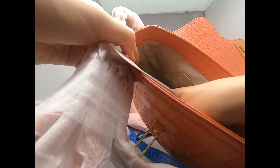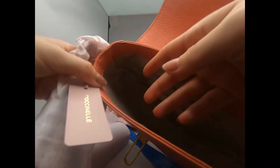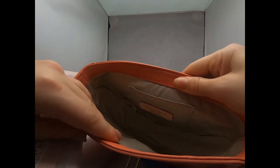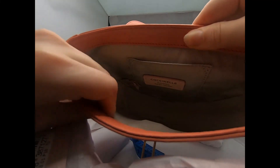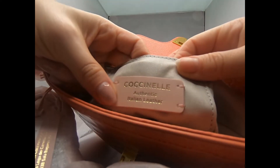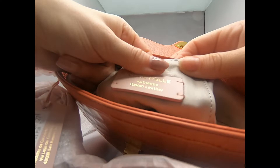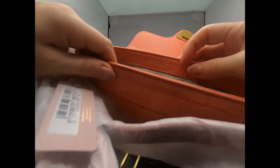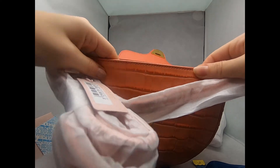Under the bag I have a lot of tags — the codes and stuff like that. The interior of the bag is cotton and I really like the texture of this cotton. You can see the writing 'authentic Italian leather' — I really like that. The leather really feels nice and sturdy.